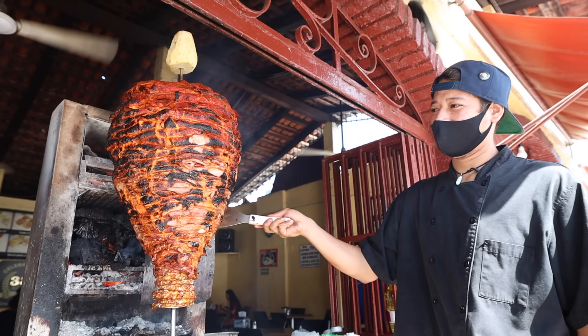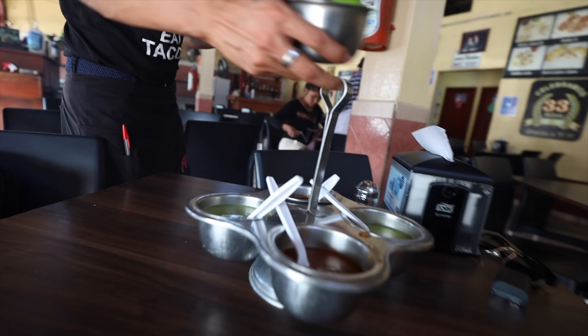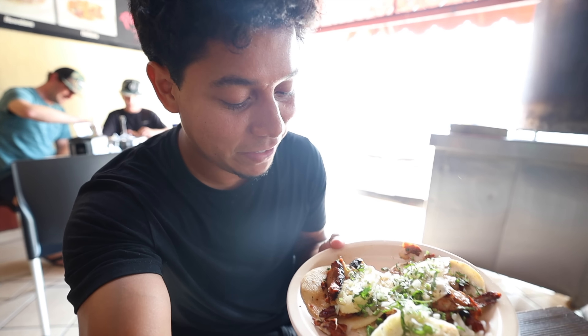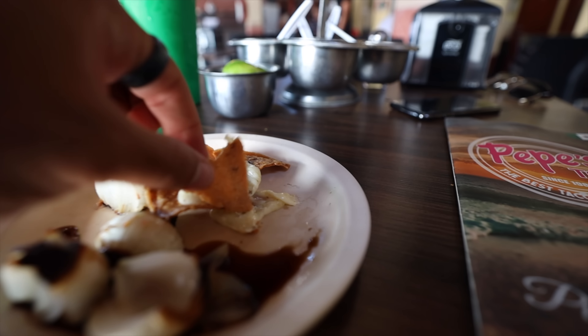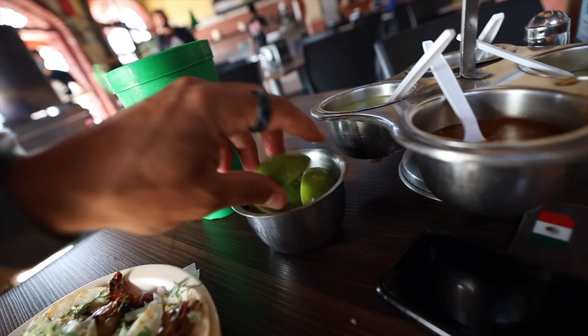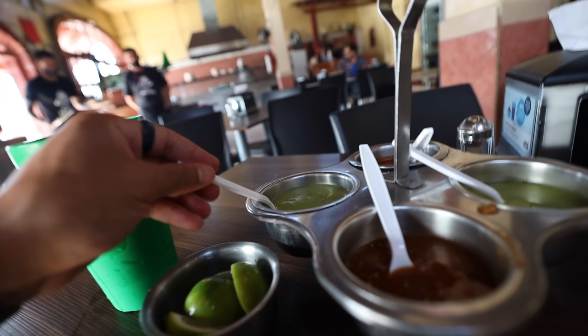The very first thing you gotta do when you come to Mexico is eat tacos. I found this place that claims to be the best ones in PV. The first thing you gotta try is tacos al pastor — it's pork meat made with achiote, which is a red sauce. I put lime on it and some green sauce.